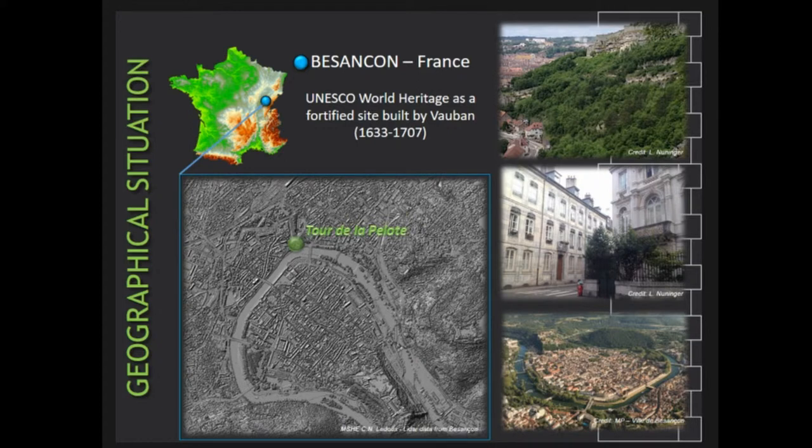The 3D data acquisition focused on the military building, the Tour de la Pelote, located in Besançon, a city situated in the northeast of France, not far from here. La Tour de la Pelote is a late medieval tower which was included in Vauban's fortified architectural program by the end of the 17th century. This fortification is now part of the UNESCO World Heritage, and the citadel dominating the city center is one of the most beautiful pieces of Vauban's work.